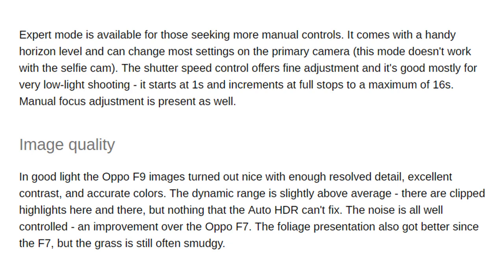In good light, Oppo F9 images turned out nicely with enough resolved detail, excellent contrast, and accurate colors. The dynamic range is slightly above average — there are clipped highlights here and there, but nothing that Auto HDR can't fix. Noise is well controlled and an improvement over the Oppo F7. Foliage presentation also improved since the F7, but grass is still often smudgy.